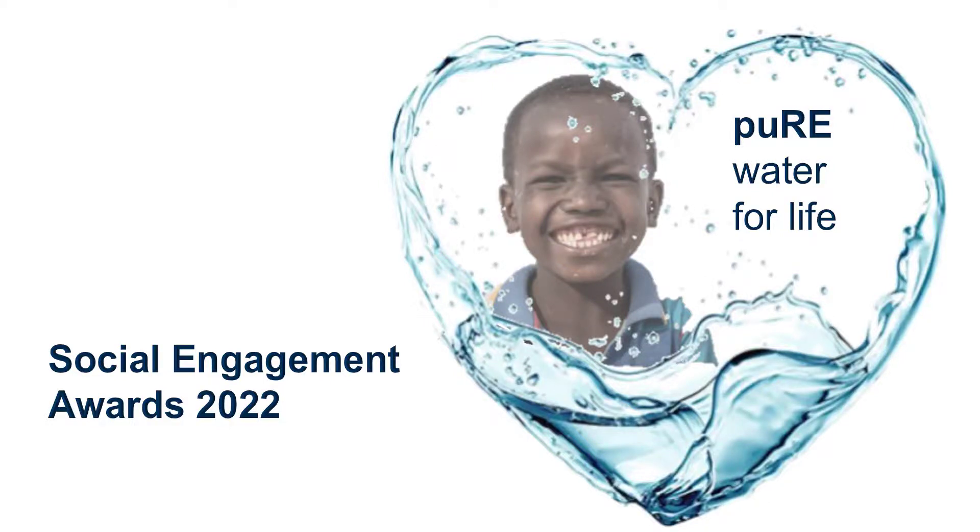Pure Water for Life, a project for Social Engagement Awards 2022. Let me introduce it to you.